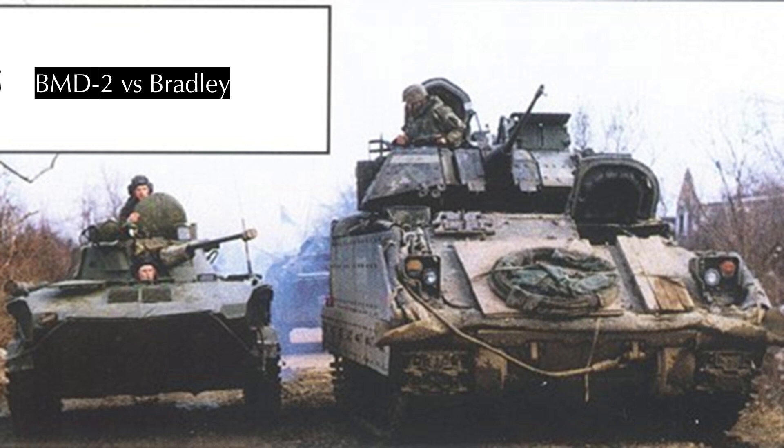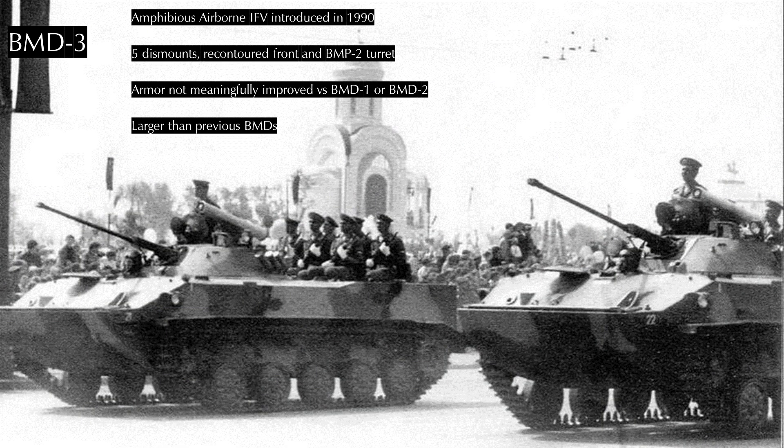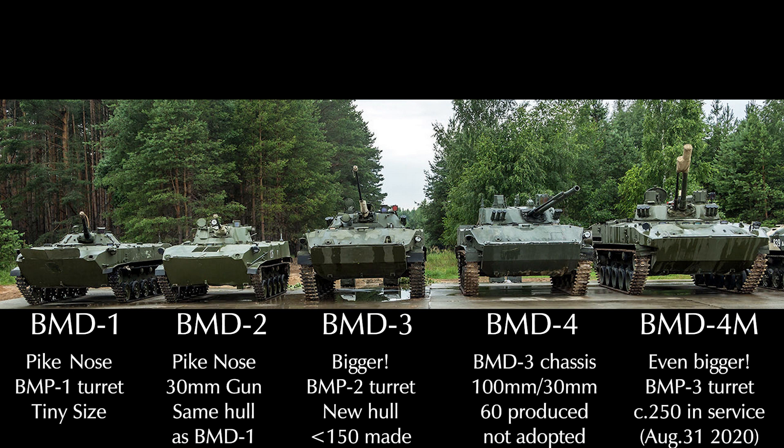The Soviets enjoyed the BMD-2 but never seemed to make enough of them to fully replace the BMD-1. In the 1980s, alongside BMP-3 design studies, the Soviets conducted design studies to see if they could jam the 100mm/30mm gun turret onto a BMD. The results were that they couldn't — it would either weigh too much or be impossible entirely — and so they developed the BMD-3. The BMD-3 introduced a larger and heavier hull mounting a standard BMP-2 turret. Mass production began in 1991 with a staggering 36 produced by the fall of the USSR, with 143 total BMD-3s produced. The BMD-3 is mainly distinguished by the lack of a pike nose, the stubbier nose than the BMD-2, and the lack of a 100mm gun (meaning it's not a BMD-4).